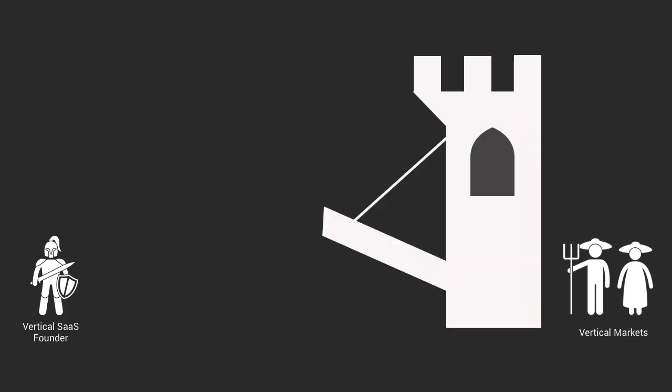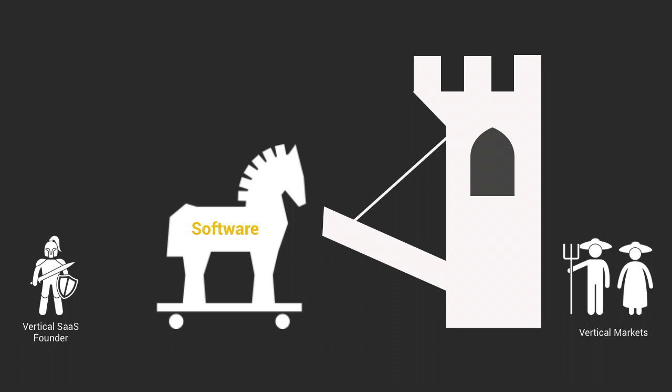A common denominator among many vertical SaaS startups is that they target markets that are not really digitized, or with types of customers who are not necessarily spending a majority of their time in front of a computer. So it's kind of harder to reach them. This is why, to sell them software, vertical SaaS startups often need to find a trojan horse that appeals to these users. And once it's part of their routine, they can expand this product to capture other areas of their workflow. This playbook is at the heart of many vertical SaaS companies as it helps solve the how-to-enter-a-vertical-market question.